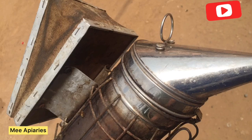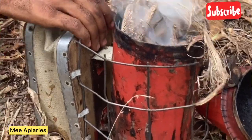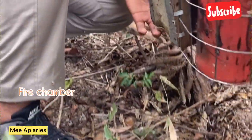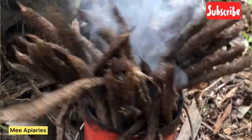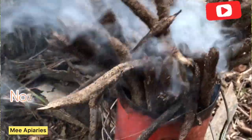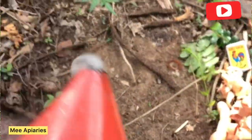Let me talk briefly about the smoker. As I said earlier, the smoker is what we use to blow smoke into the hives. It is made up of three parts: the bellows, the fire chamber, and the nozzle. The bellows is what we squeeze to blow air into the fire chamber. The fire chamber is the space where we pack fuel — any fuel that will cause smoke to emerge. The nozzle is the opening through which the smoke passes onto the bees or the hive.